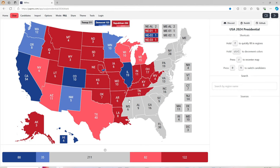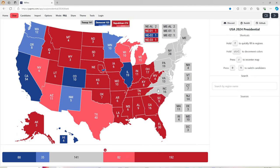Tennessee with 11 electoral votes is red for Donald J. Trump. Mississippi with 6 electoral votes is red for Donald J. Trump. Alabama with 9 electoral votes is red for Donald J. Trump. Florida with 13 electoral votes is red for Donald J. Trump. Georgia with 16 electoral votes is red for Donald J. Trump. South Carolina with 9 electoral votes is red for Donald J. Trump. North Carolina with 16 electoral votes is light red for Donald J. Trump. Virginia with 13 electoral votes is light blue for Kamala Harris. Pennsylvania with 19 electoral votes is light red for Donald J. Trump.